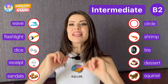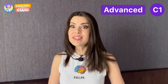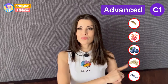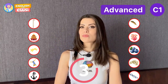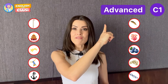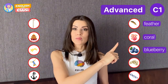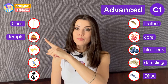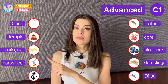Okay, if you're hanging in there, then you're ready for the next level — that is C1. C1 is pretty advanced. Feather, coral, blueberry, DNA, cane, temple, shooting star, cartwheel, anchor.